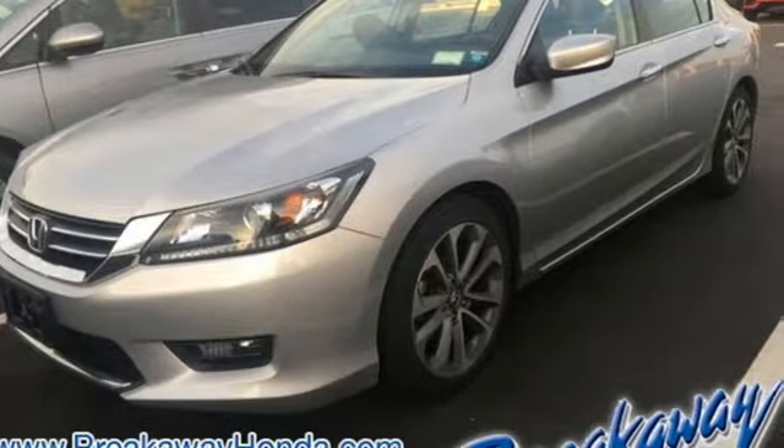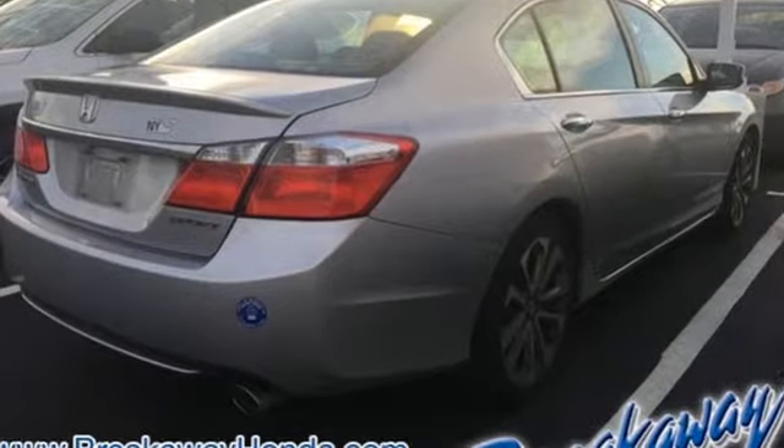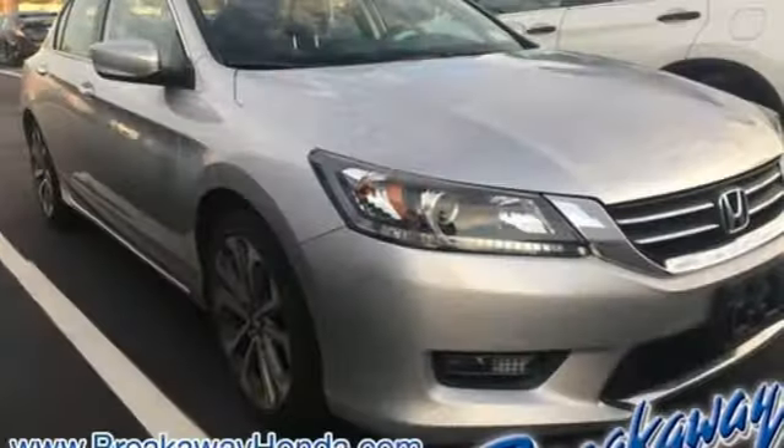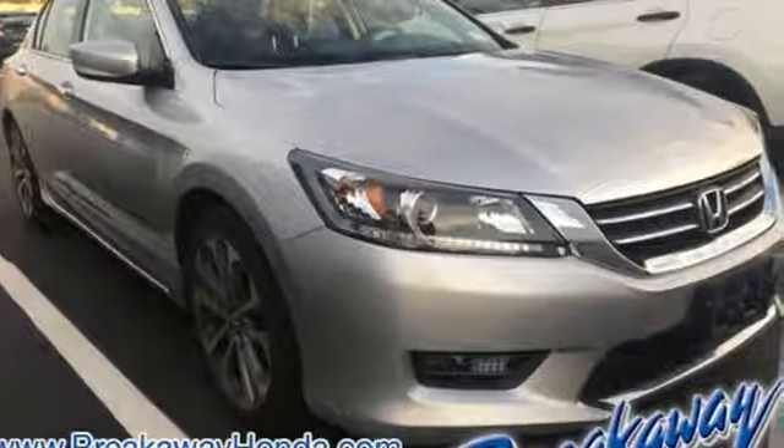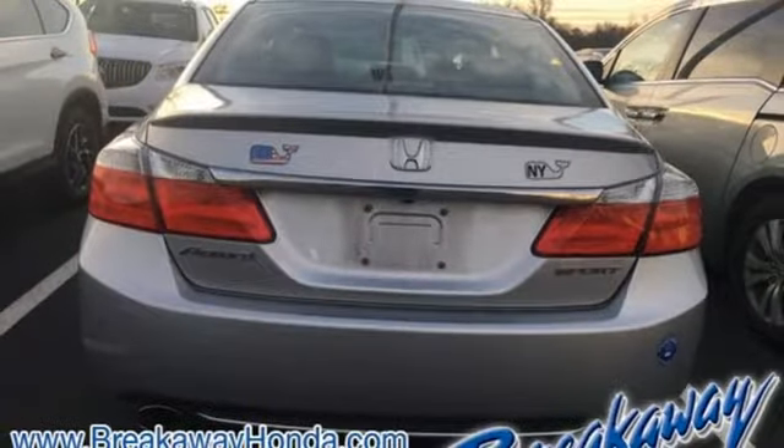This from Kelley Blue Book: the Accord is synonymous with Honda and has been known for nearly four decades as a reliable, comfortable, pragmatic way to move families. Every Honda is designed with a driver in mind. Stop in for a test drive and make it yours today.